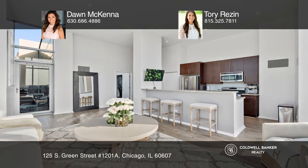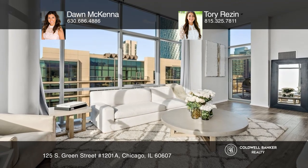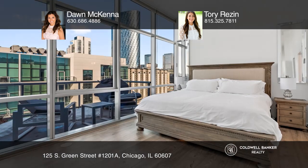This chic two-bedroom, two-bath penthouse is located in the West Loop's coveted Emerald Building. You'll love the stunning kitchen, complete with stainless steel appliances.